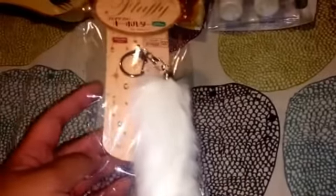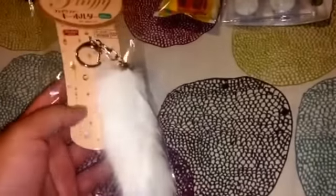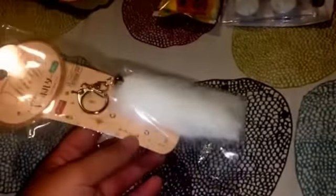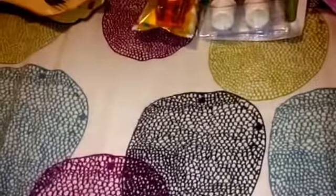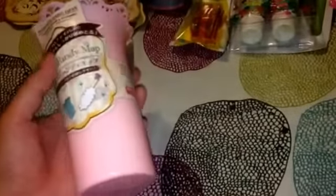I got this fluffy keychain - look how cute this is. I thought it would be cute to add to any handbag or bag to carry around. Also, I got this fluffy handy mop with a holder - the mop comes out like this. I think I'm going to keep it in my car to keep it clean. Very cute - they even make their cleaning products cute.